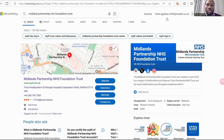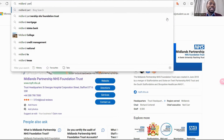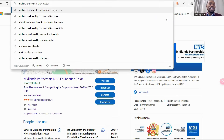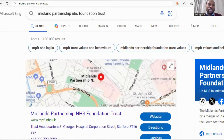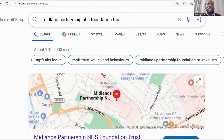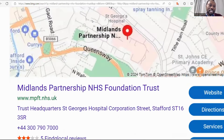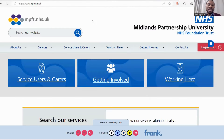What you need to do first is to type 'Midland Trust' or 'Midland Partnership NHS Foundation Trust.' You can see it in the search results. You just enter it, then you go to the website, which is Midland Partnership NHS Foundation Trust. You click on the website and it gets you to their website.